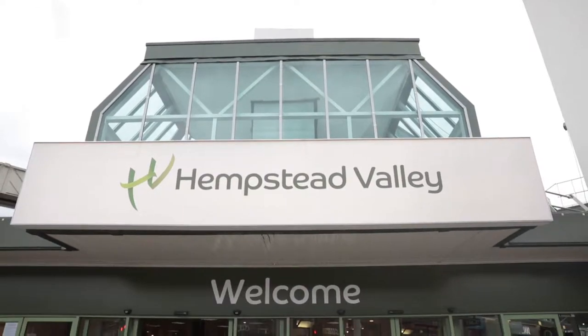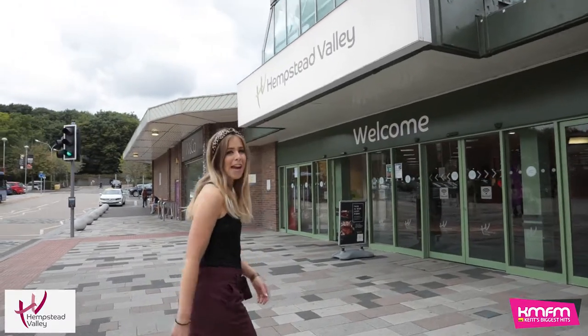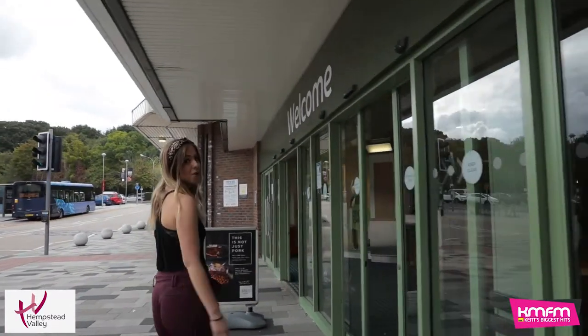Hempstead Valley Autumn and Winter Fashion Event, exclusively with KMFM. Hey, it's Laura from KMFM and I'm here for Hempstead Valley's Autumn Winter Fashion Event. Let's go shopping.